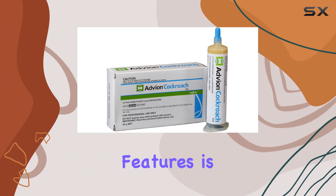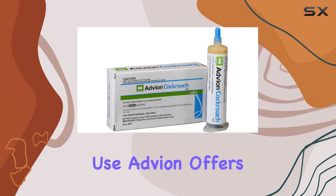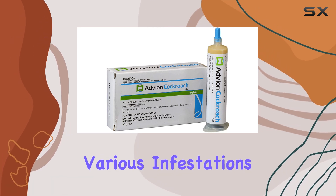One of the standout features is its versatility, suitable for both indoor and outdoor use. Advean offers a comprehensive solution for various infestations.